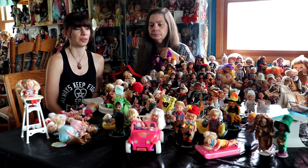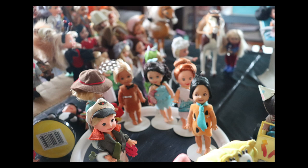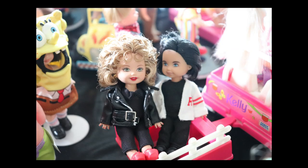They also made character dolls. Like the Lucy — I think they did a Lucy set. And then they did the Flintstones, Mickey Mouse, and Grease. So there are some cute character sets. They came out with play sets too.